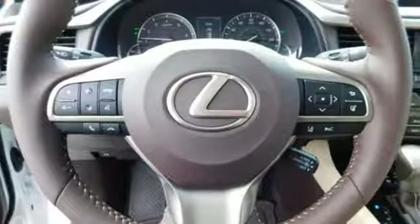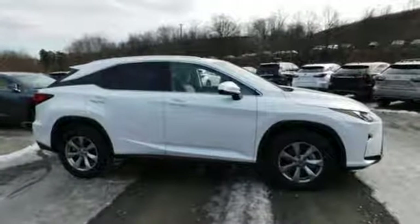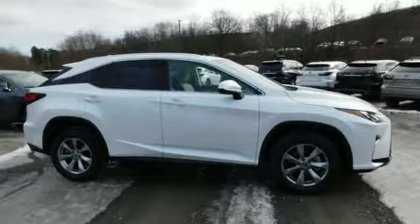Inspired design, relentless innovation, incredible performance. That is the DNA of a Lexus. See it for yourself when you take it for a test drive.